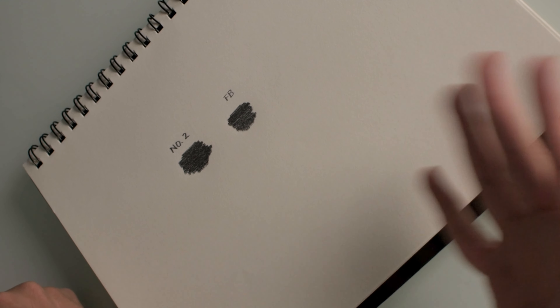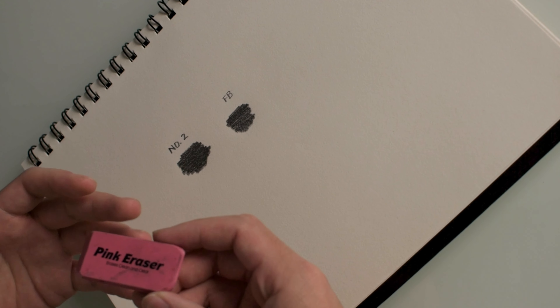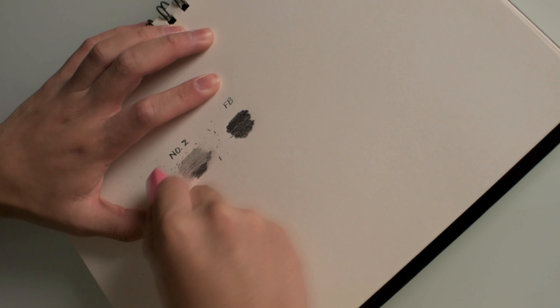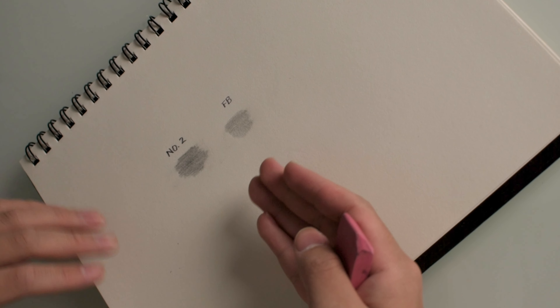These look basically exactly the same, which is no surprise since they're both 2B graphite pencils. Now I'm going to erase them — it's inevitable that you'll mess up no matter how great an artist you are. I'm using a pink eraser, which I find gives the cleanest results for large portions. The Faber-Castell seemed to erase a little bit better. I pressed down as hard as I could for both tests, and while it's almost impossible to get it fully out, Faber-Castell erased slightly better. So it was a tie in the darkness test, but Faber-Castell won the erasing test by a little bit.